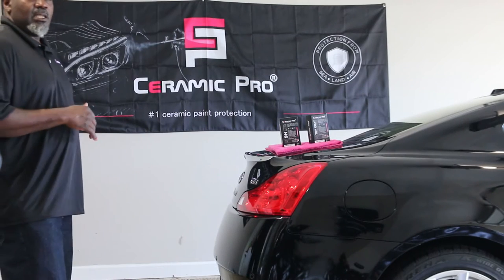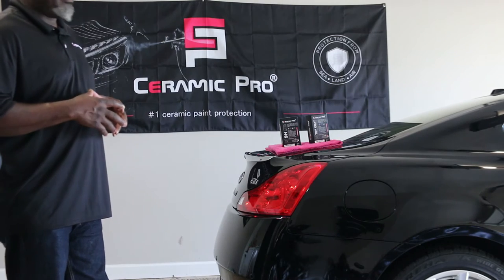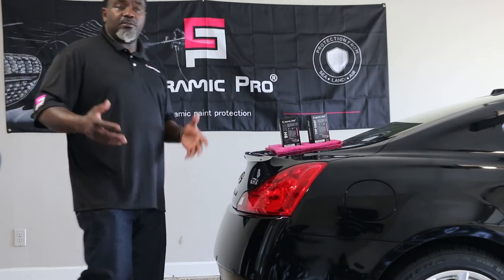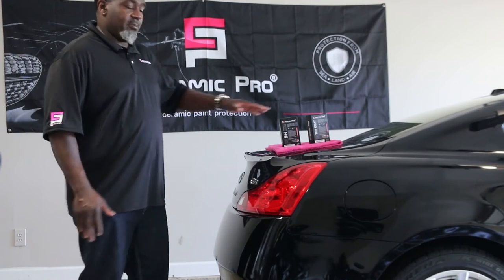Paint protection — if you buy a $50,000 car, you want to protect it as long as possible. If you get this done as soon as you get the car, for the year, for the 5 years of the car, or the lifetime you own the car, your paint will be perfect.